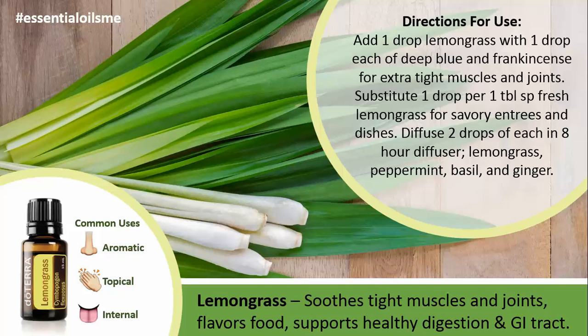I love using lemongrass in culinary dishes. It adds a nice flavor, and I don't have to keep fresh vegetables on hand, but I still get the therapeutic value, so it's a double bonus.